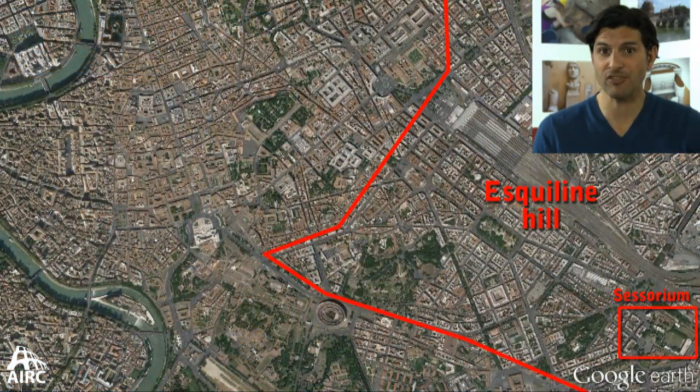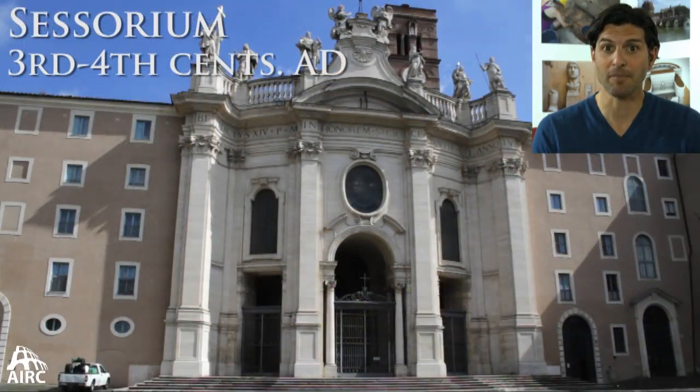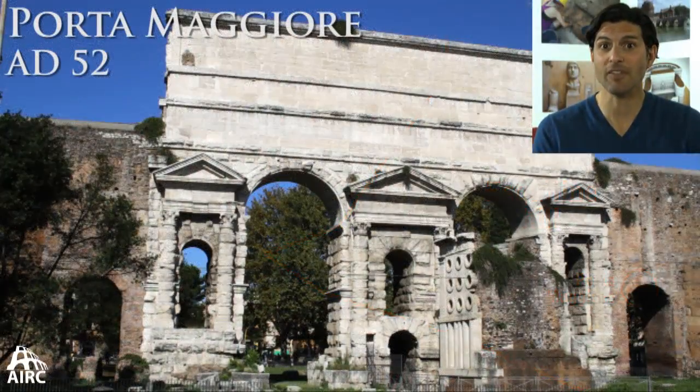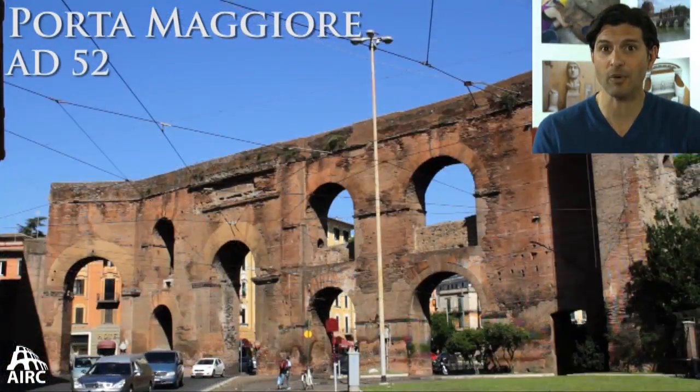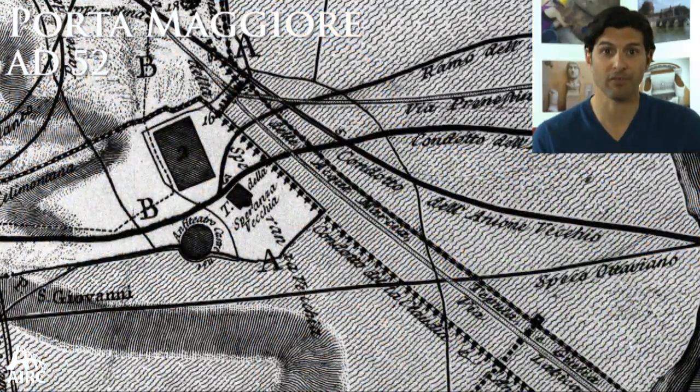Further afield, you have the massive complex, the Sessorium, used by the Severan Emperors and by the mother of Constantine. And just a stone's throw away from that, you have the Porta Maggiore, where half of the aqueducts came into ancient Rome, and from there they were distributed throughout the rest of the hills of Rome.